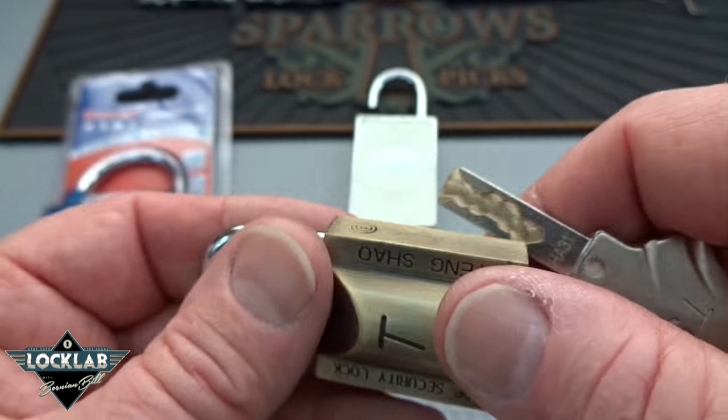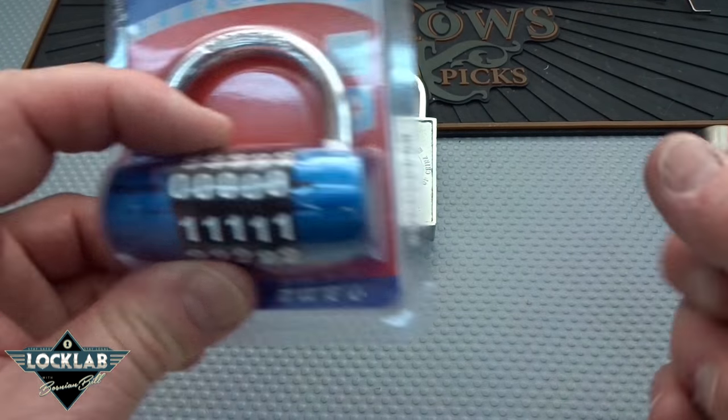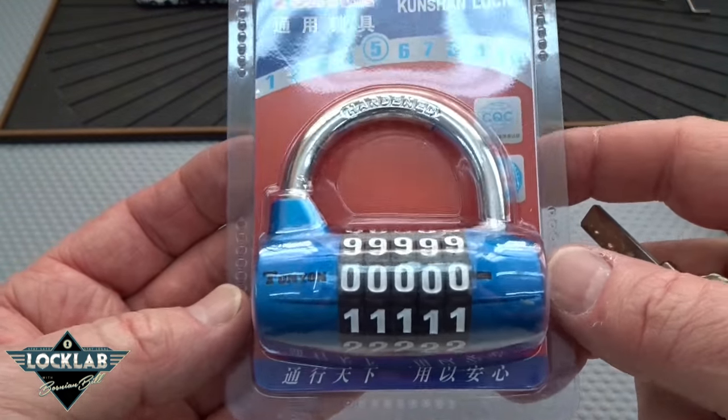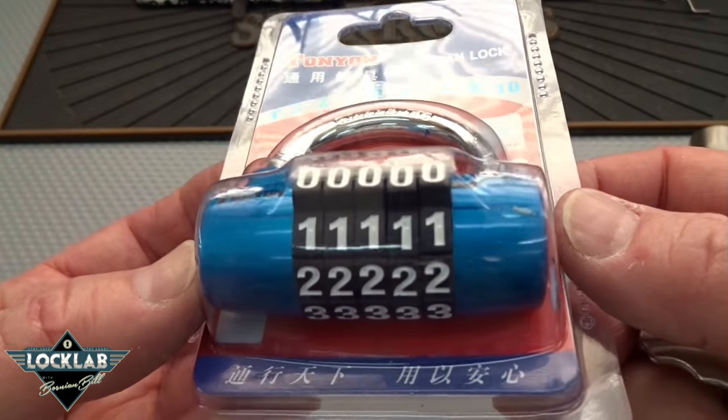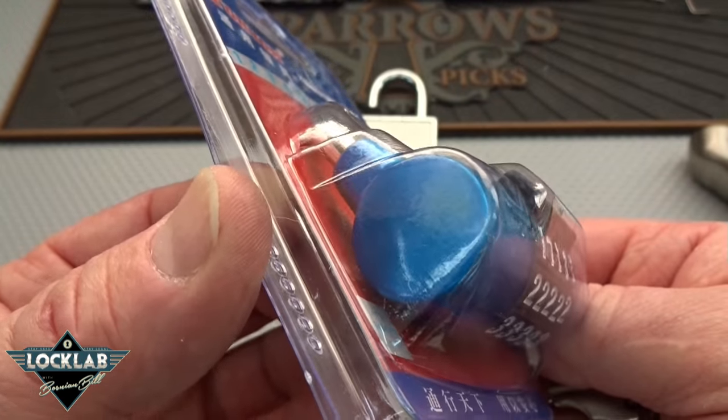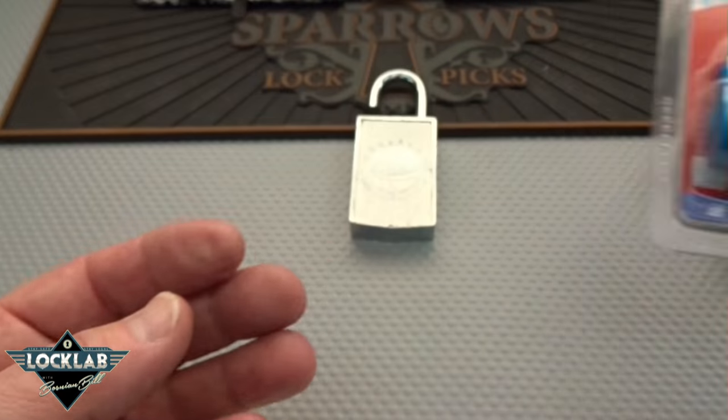The last one is a combination lock — I didn't even take it out of the box. Look at all the numbers: there are a hundred thousand possible combinations on this thing, so this ought to be fun. I'm going to try to bypass that at some point.